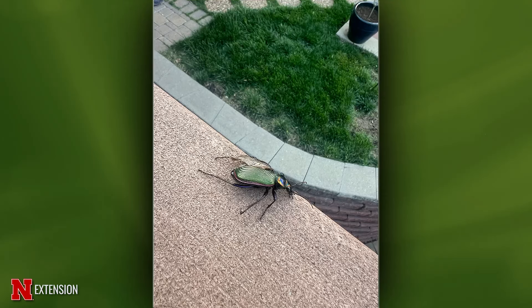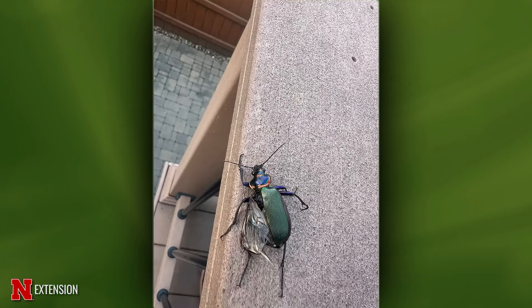This came to us from Lincoln — she found a large injured beetle on her deck rail, about an inch and a half long with an injured wing. She's wondering where it could have wintered, what its life cycle is, and whether it's good or bad. It's actually very good — this is a caterpillar hunter, one of our largest ground beetles, and they specialize as a predator of caterpillars, so they're very beneficial.